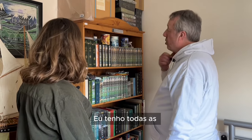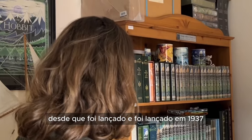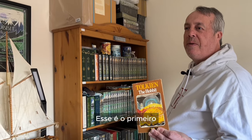What I've actually got is all the different UK editions of The Hobbit since it first came out in 1937. That's the first Hobbit that I ever bought — that's the first one. Can I see it? That's the first Hobbit that came out in 1937.